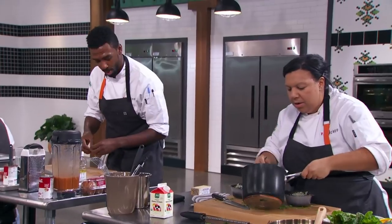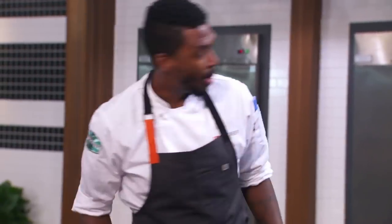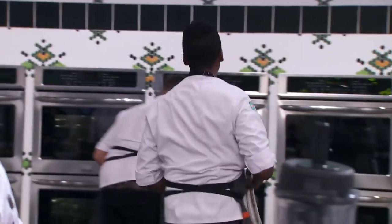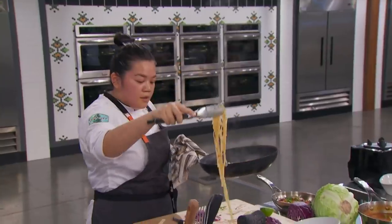Grilled cheese and tomato soup — both comfort foods for me. My wife and I are very easygoing. My wife is my rock and we have an eight-month-old daughter — she is the light of my world.